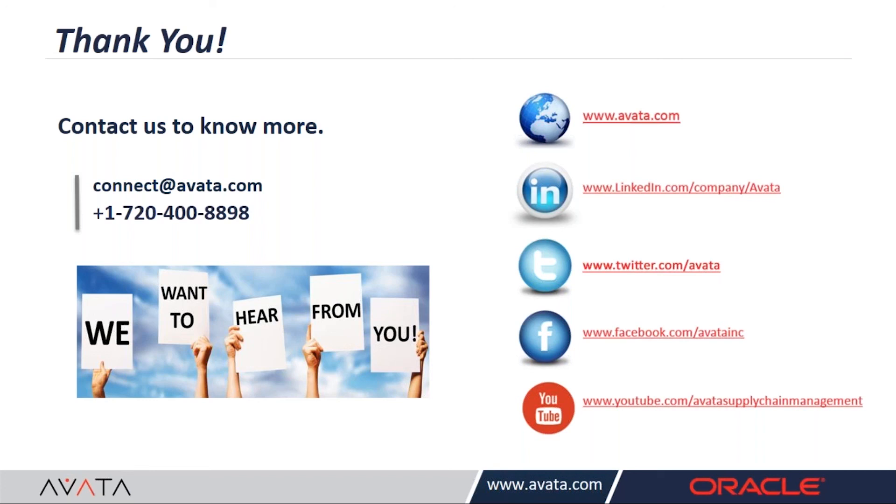Thanks Ken, and thank you also to Ann and Sanjay for your time today. We had some great discussion. Thank you all for joining us today. If you would like to know more, you can visit us on our website or follow us on social media. Thank you and enjoy the rest of your day.